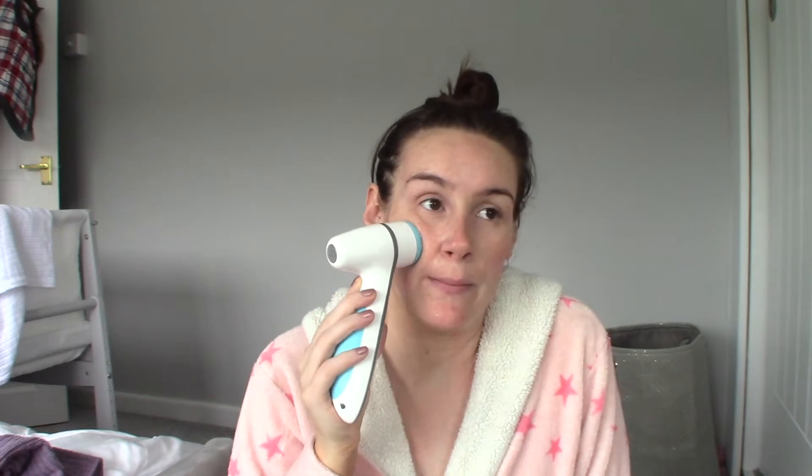First I'm going to use my LumiSpa — I absolutely love this, it just makes my skin feel so so good. Whenever I feel my skin is really dry and flaky, I always use my LumiSpa and my skin feels amazing afterwards. So I'm going to cleanse first. If you don't have a LumiSpa then what are you even doing with your life? It really does transform the skin. I just love how it makes my skin look — refreshed, plumped, and glowy. I don't even want to wear makeup because I'm just happy with how it looks.